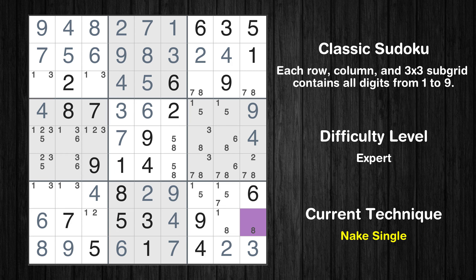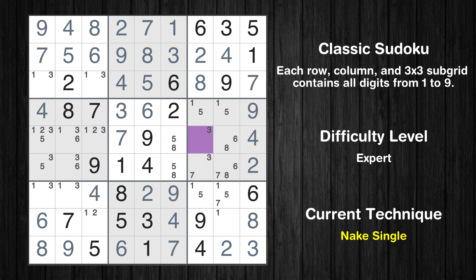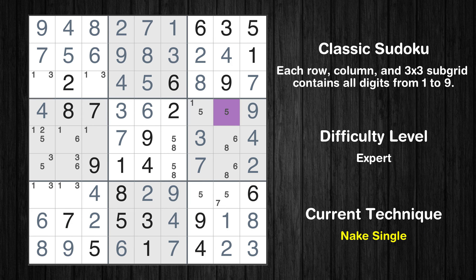Cell row 8 column 9 is a naked single. Cell row 3 column 9 is a naked single. Only 8 is missing in the third box. Only 2 is missing in the ninth column. Cell row 5 column 7 is a naked single. Cell row 6 column 7 is a naked single. Cell row 8 column 8 is a naked single. Only 2 is missing in the eighth row. Cell row 4 column 8 is a naked single.